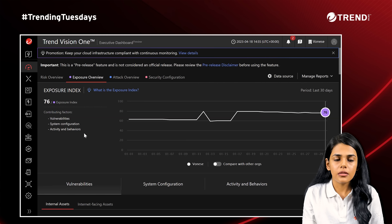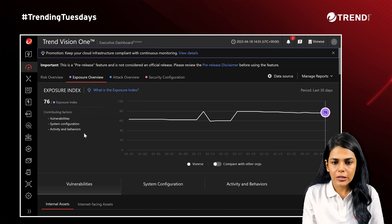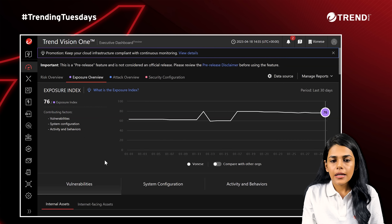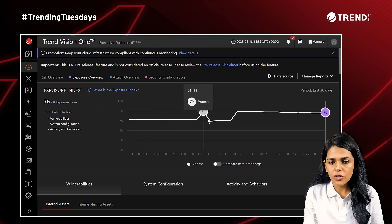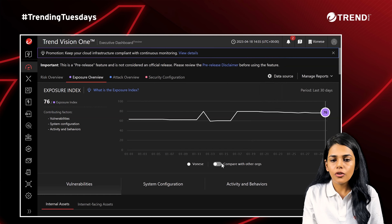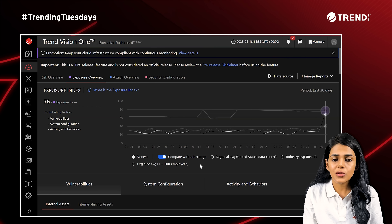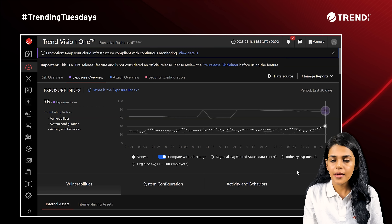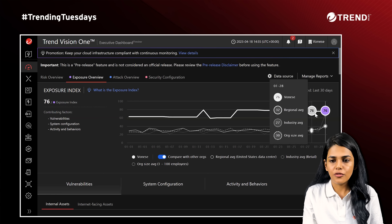which is based on the severity of threats in your environment and the likelihood of exploitation. On the right-hand side, you see a graph, which is a timeline view of how this value has been changing over the last 30 days. You can also compare your rating with other organizations in a similar region or same industry, as well as with the same organization size. As you can see, this value is higher than the averages.